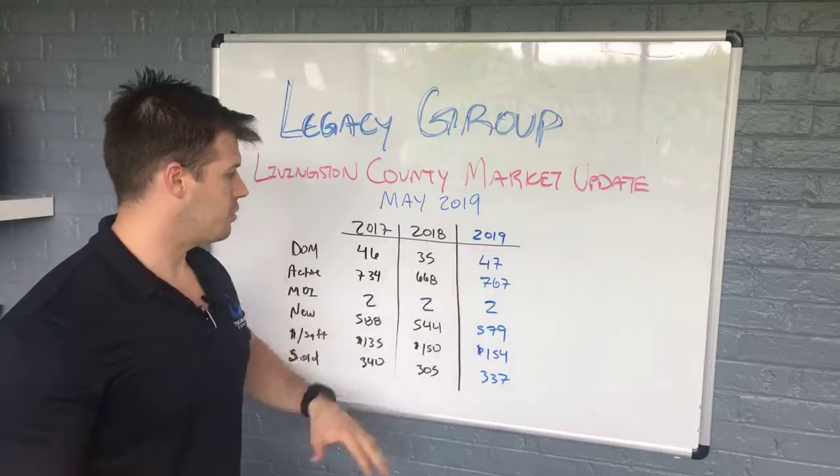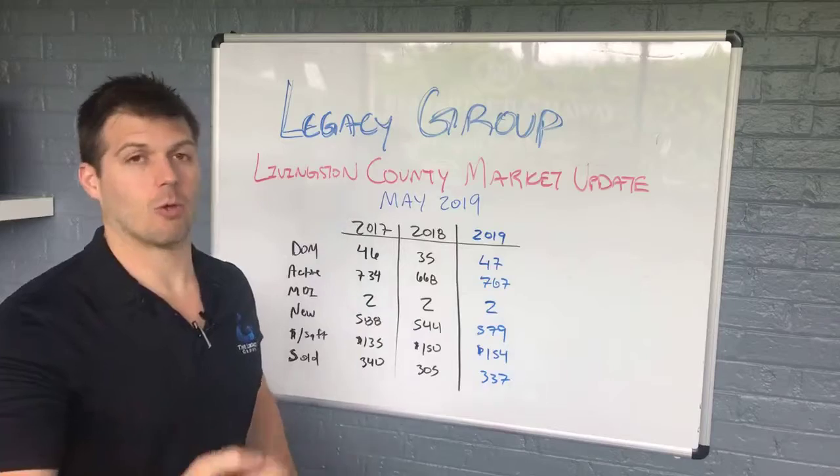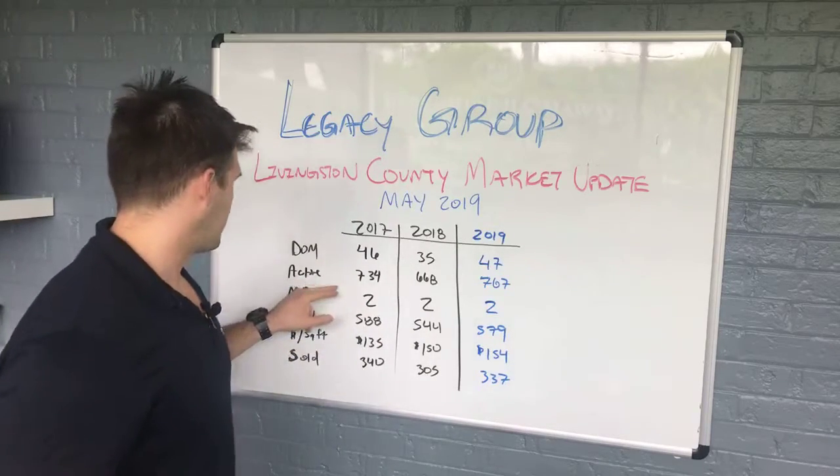Sometimes these numbers get a little bit skewed because there's not tons and tons of properties in Livingston County compared to, say, Oakland or Wayne. So the data can get a little bit more skewed because of that. The sample sizes aren't as big.